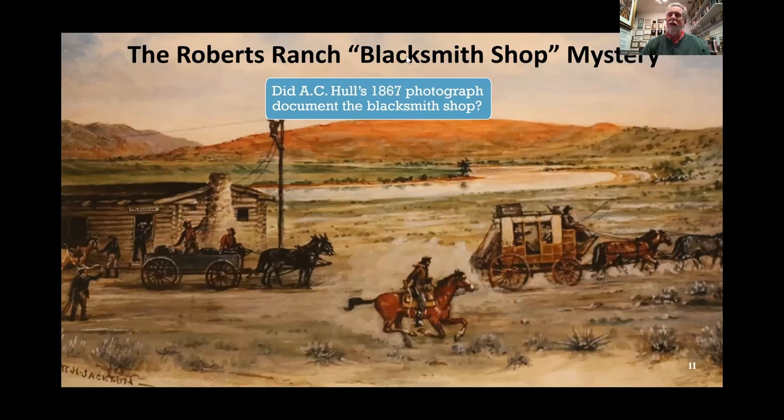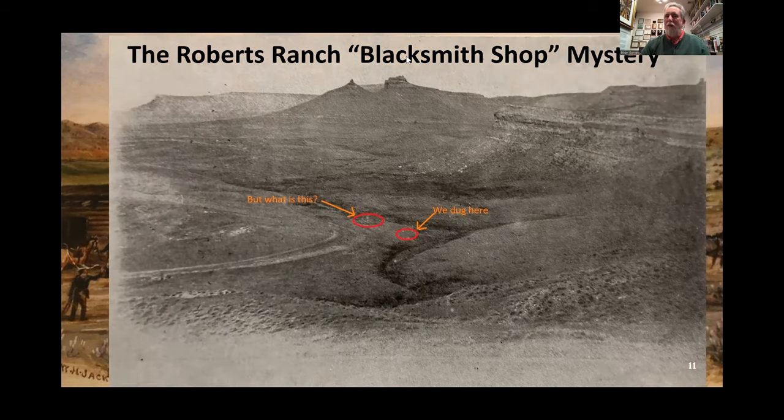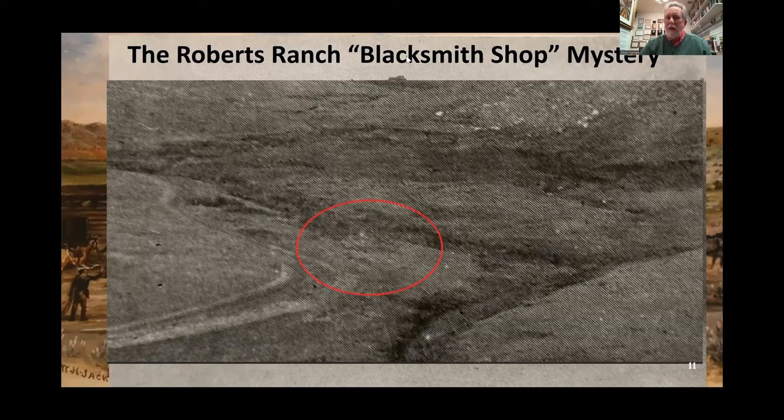You might ask: what about AC Hull's picture? It's the same picture — you should be able to see something there. So there's where we dug using Hull's picture. But look what's up further up the way — let's zoom in on that. There's something there: what you're seeing is a drainage behind, and in the foreground in that circle you see some grays and very bright white, which may or may not be a rock. What's there today is pretty much just grass. But guess where the carriage bolt and horseshoe were from? This area. So if we ever get back there, we might do a little more digging and testing to see what we might learn.